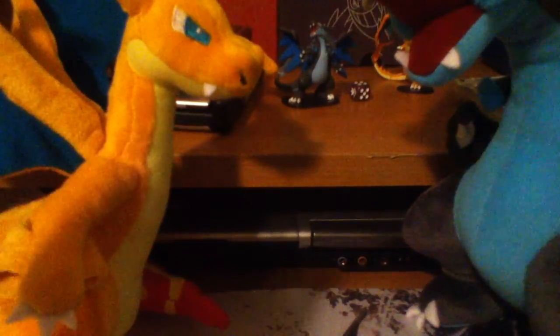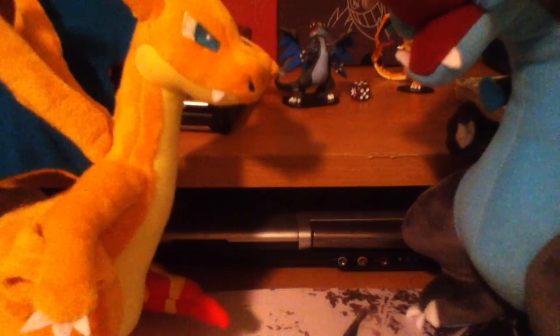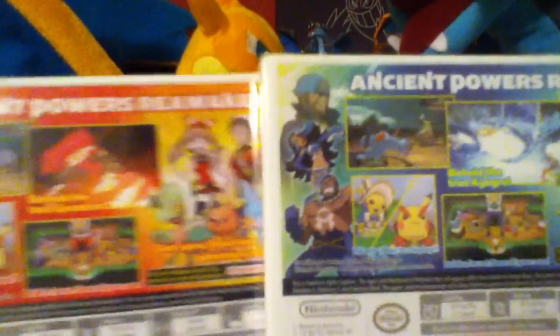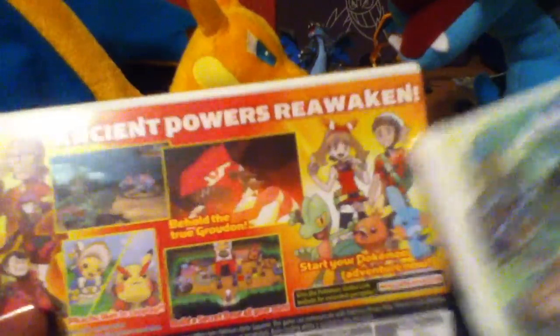But I know what you guys are dying for — Omega Ruby and Alpha Sapphire. Here they are: Omega Ruby with Primal Groudon, and Alpha Sapphire with Primal Kyogre. These are awesome. There's the fronts and the backs. You can see Team Aqua, Archie up at the top, Max, May and Brendan, and the starters Torchic and Mudkip. Really awesome.